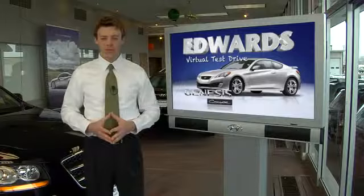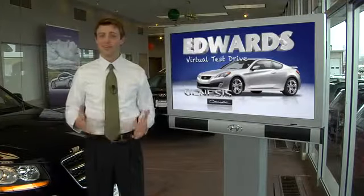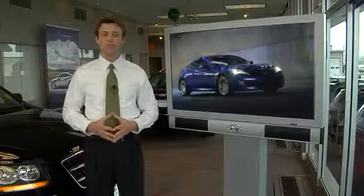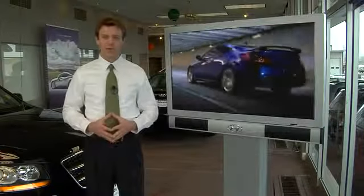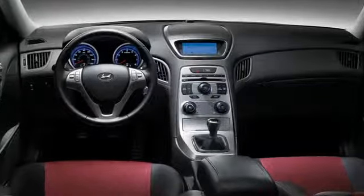Hello, welcome to the Edward Subaru Hyundai website, and thank you for your interest in the Genesis Coupe. Like the Genesis sedan, the Genesis Coupe represents a new standard by which all other sports coupes will be measured. You may have seen the Genesis Coupe in magazines and on television, but to really appreciate all the finer details, you really must see it in person.